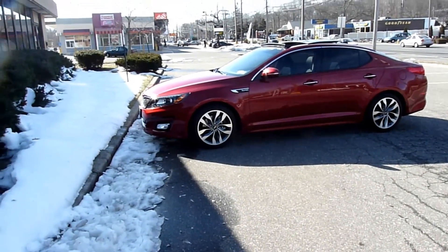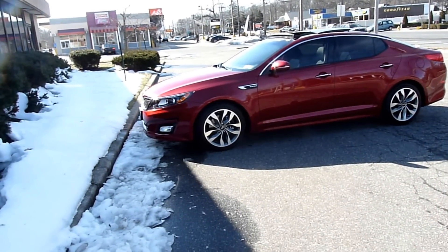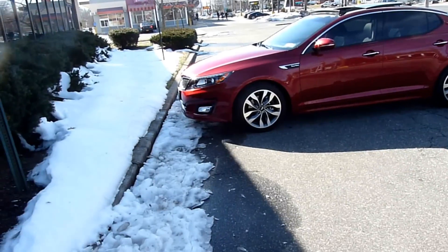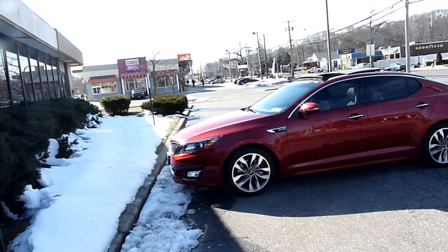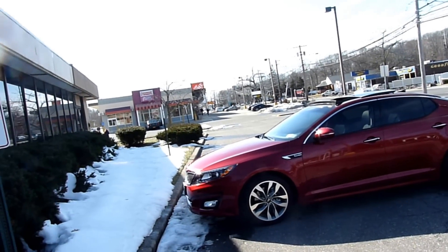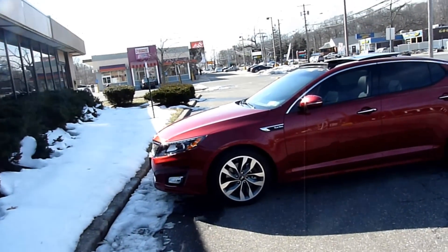Here's the 2014 Kia Optima SX Turbo in Remington Red with black leather interior. Leave it up to me to buy a beautiful car in the middle of the worst winter in decades — I've been going crazy trying to keep it clean. This is probably the second nice day we've had since I got the car. Just got it washed, did a hand wax yesterday, doing a quick walk-around.